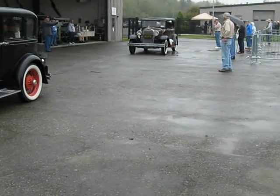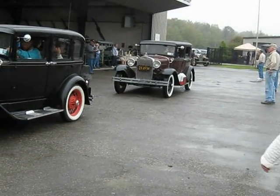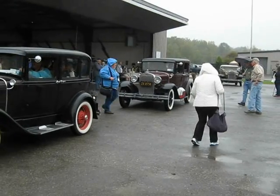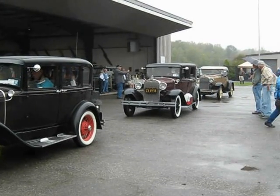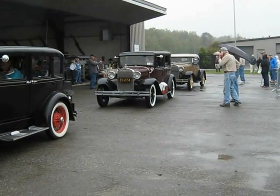Model A Ford Parade. Model A Road. Lots of people stepping in the way, but they all know one another. Model A Road. All gorgeous.